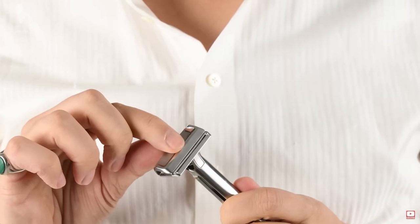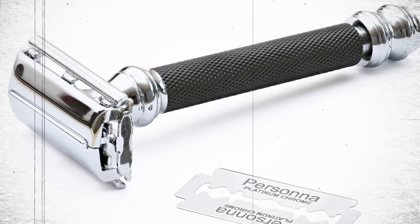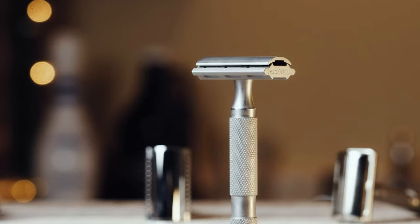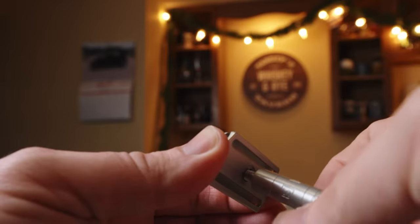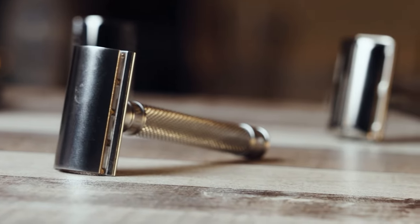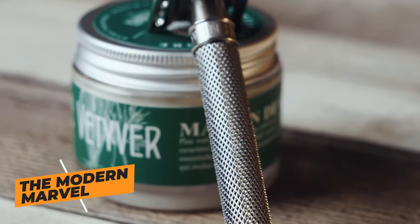Now, the safety razor revolution brought some relief. During the 19th century, the safety razor arrived, with its protective guard making shaving safer and more accessible for the average person. It was a true game changer, paving the way for the modern razor blades we know today.